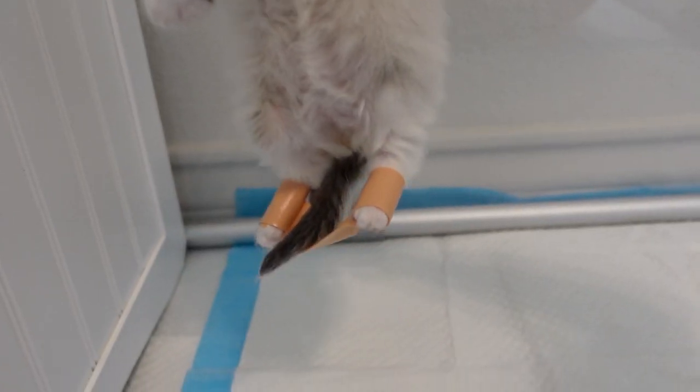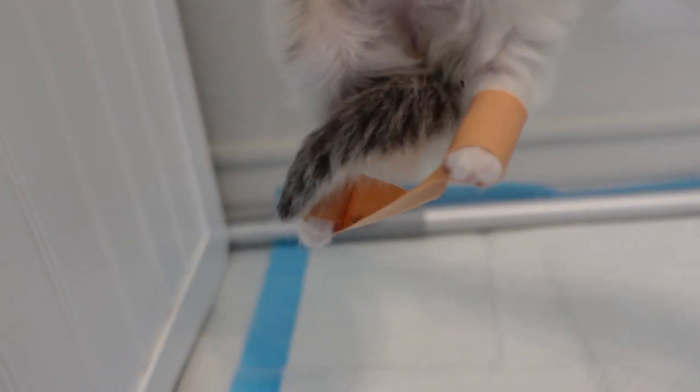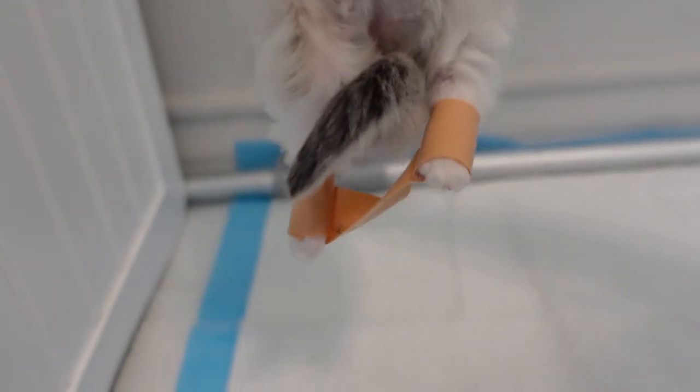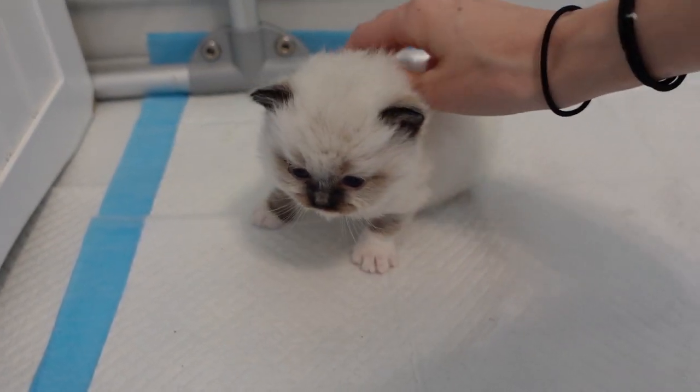Miss Dolly — I wanted to show you guys what it kind of looks like up close. As you can see, she has the tape wrapped around each leg, and then the tape's connected so that it keeps her feet more inward.